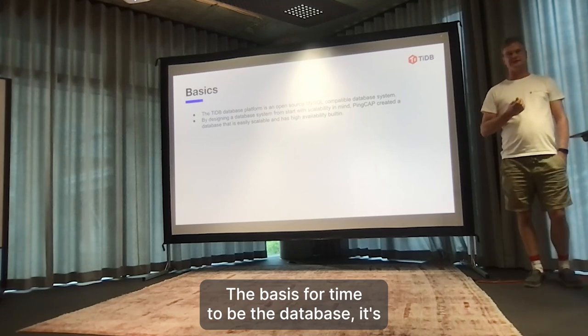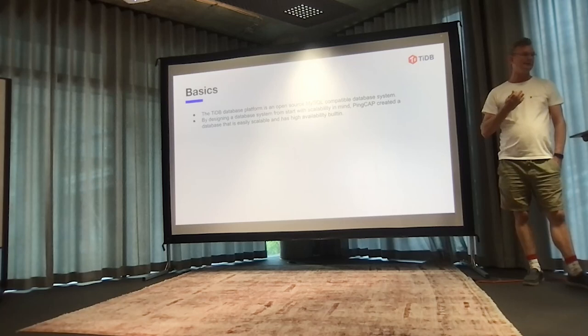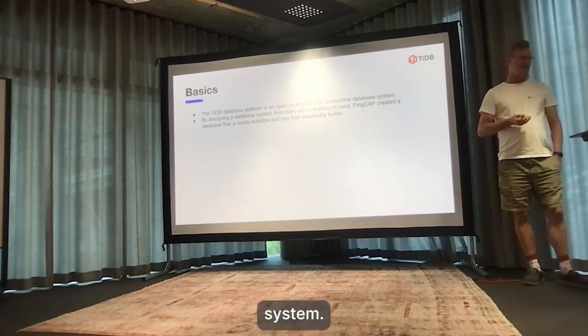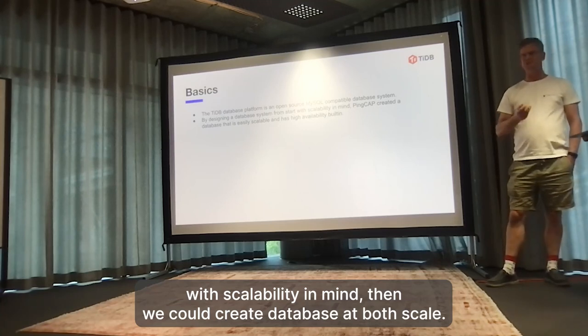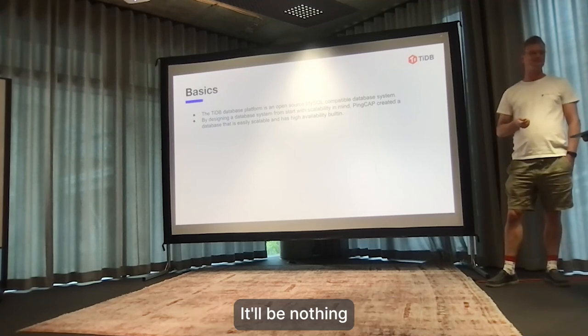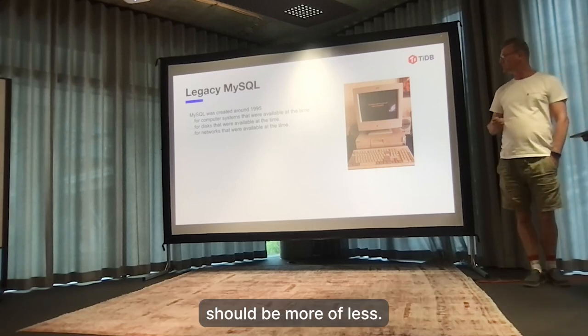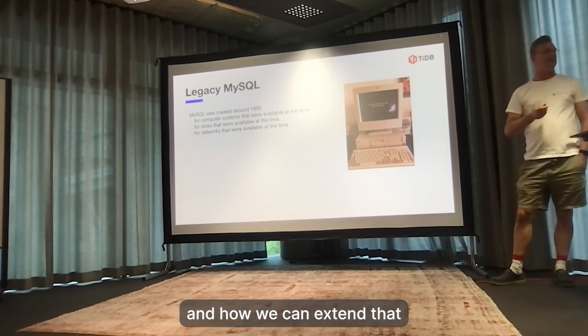The goal for TiDB is to create a database platform that's open source and MySQL-compatible as a distributed data system. By designing this from scratch with scalability in mind, we could create a database that is both scalable and has high availability built in. Compared to MySQL, which was developed for a single machine more or less, we'll come back to the limitations of MySQL and how we can extend that.